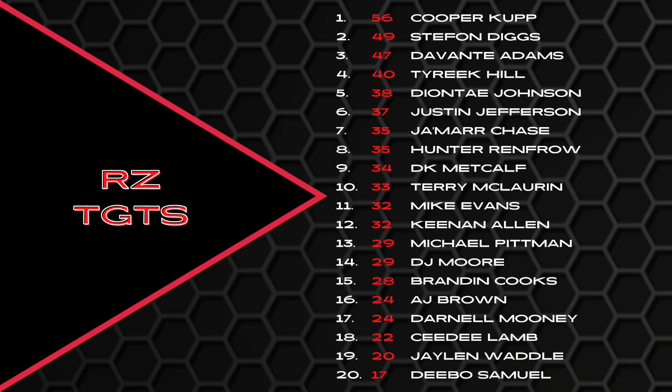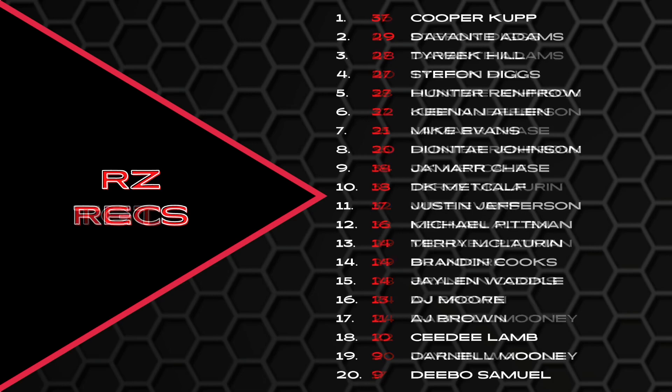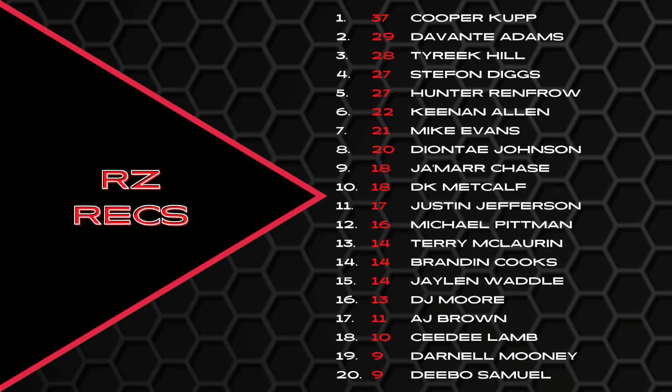Part of the reason Deebo Samuel had the lowest red zone targets is probably because towards the end of the season they stopped targeting him there and were actually handing the ball off to him. CeeDee Lamb should go up a little in red zone targets with no more Amari Cooper. Red zone receptions: Cooper Cup leading the way, Devontae Adams no surprise — he had that chemistry with Aaron Rodgers at the goal line. Hunter Renfro with 27 red zone receptions. Something's going to have to give between him and Devontae Adams this year — it's hard to imagine both will finish this high.